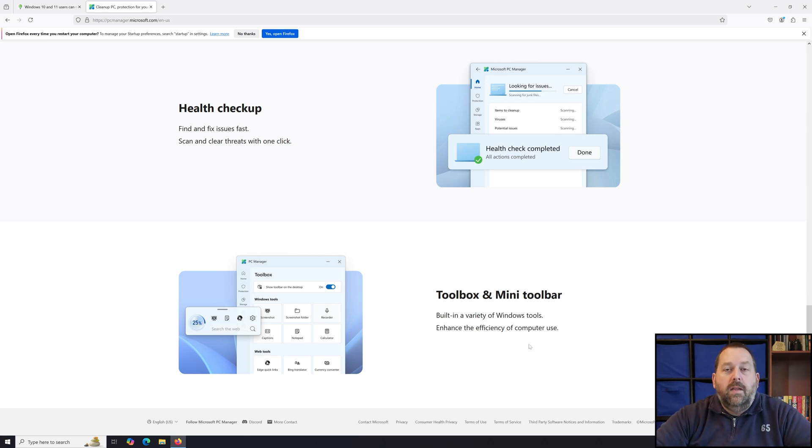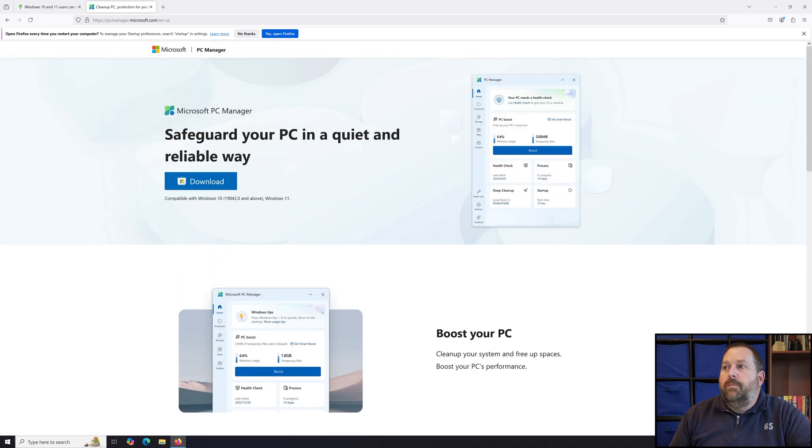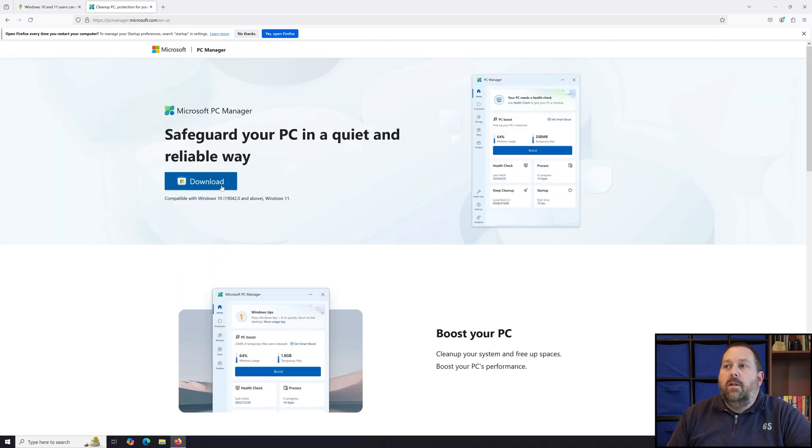If I go back to the top of the page, you'll notice that you can just download it right there. I'm sure that's going to open up in the Microsoft Store, but you shouldn't have to pay anything for this — it's completely free. I thought some of you all might find that interesting. It'll help to keep your PC running better, and it's just a great alternative to the CCleaner that we all know and most of us probably use.